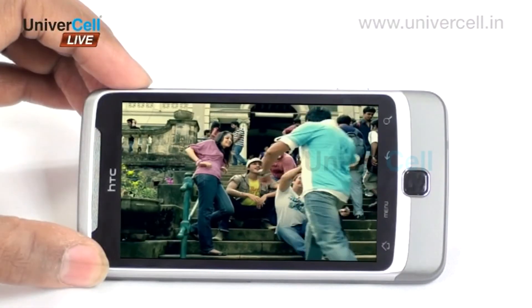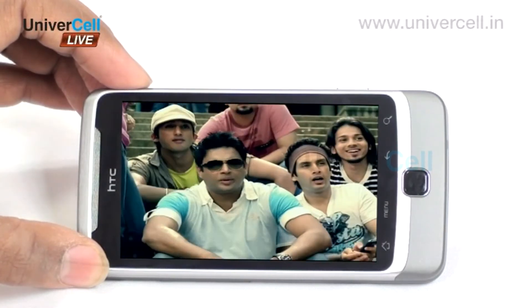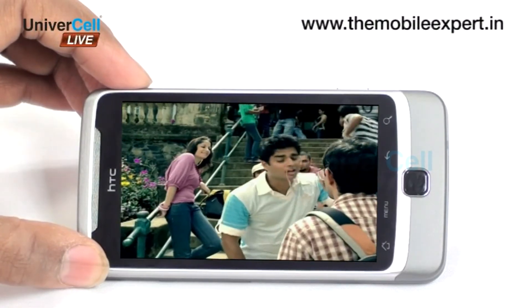The 3.7-inch screen of the handset ensures that photos or videos come alive with a super LCD display with scale progression.